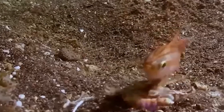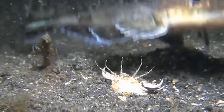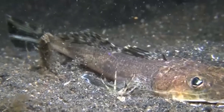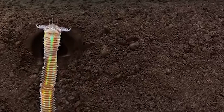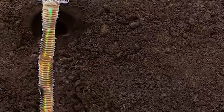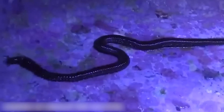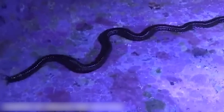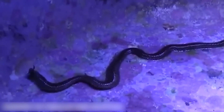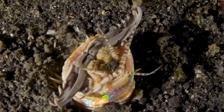The bobbit worm's appearance is enough to make anyone uneasy. It has a long, segmented body that can be hidden under the sand, making it nearly invisible to unsuspecting prey. Its shark-like jaws are designed to clamp down with incredible force, ensuring that anything caught in its grip has little chance of escape. Imagine swimming in the ocean and not knowing this creature is lurking beneath you — the idea alone is unsettling.